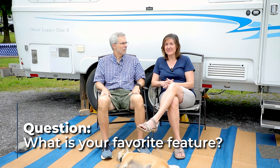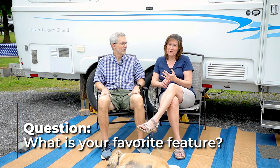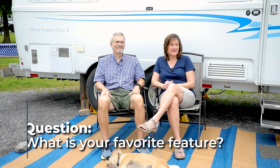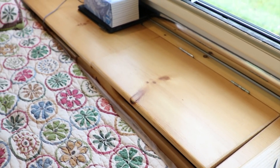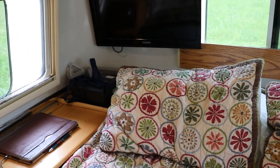Once our children got older, we didn't need all that extra bedding. The Oliver fits us very well for two people and a dog. I really love the bed — it's an aftermarket bed; we've been through a couple. We had a Sleep Number air mattress with a foam topper, but it popped at Great Sand Dunes National Park at 7,000 feet elevation. So we decided not to get another one. Now we just have a really nice mattress, and we have the king bed.